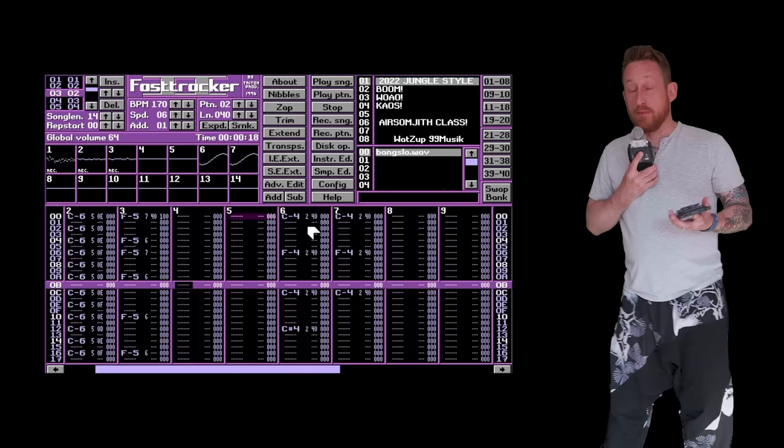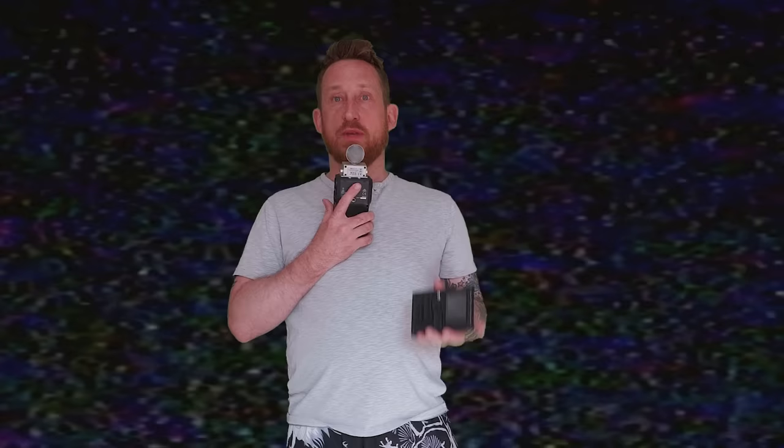A lot of video game music was made on trackers from the early days, and a lot of drum and bass was made on trackers — it's a really robust and fun way of making music. This was my friend at Superbooth. I took it with me on the train, started tracks on the train, on the plane, waiting at the airport. Over the course of the week I was at Superbooth, I iterated and iterated until I had a seven-track album, and that's what's out today.